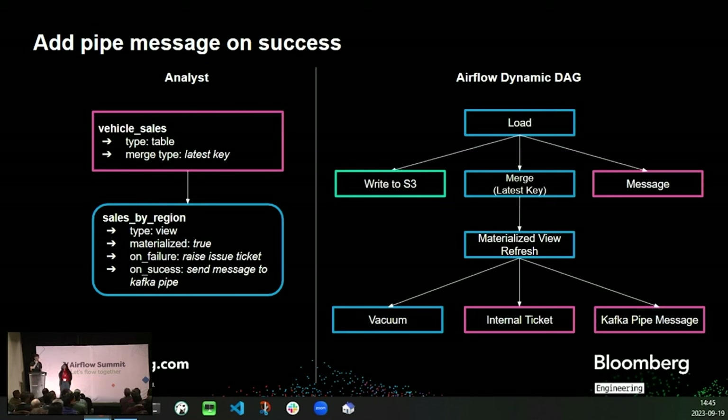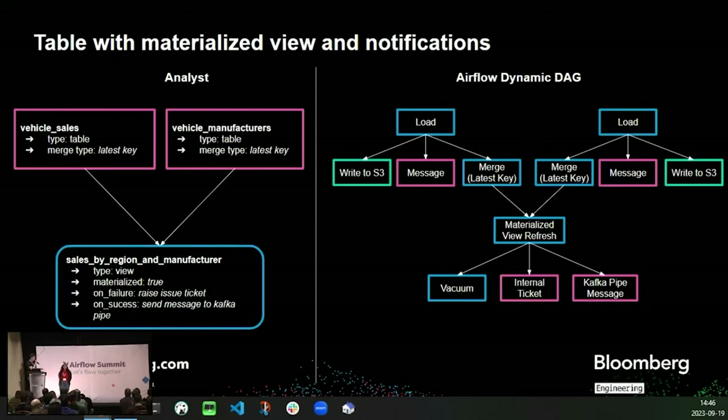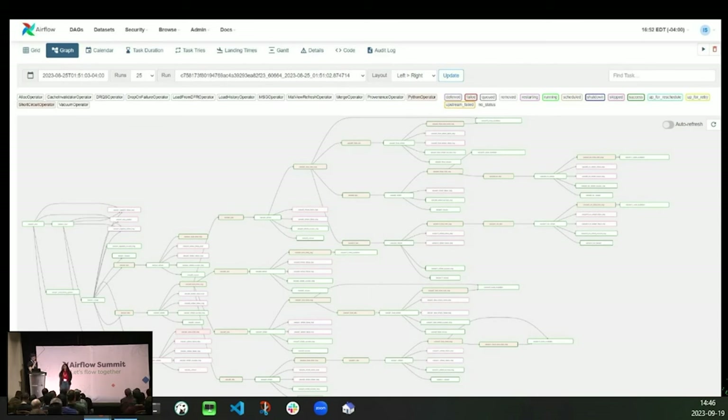Similarly, if users want additional actions when view refresh is successful, they can choose to send a message to, say, the Kafka pipeline. This is particularly useful in our case, as we have a process that generates an alert whenever our weekly drug data set prices change — this gets picked up by the automated news team, and a news article is published immediately to notify clients of the changes. If you have multiple tables that feed into the same view, Airflow's dynamic DAGs will create two parallel table operators that both feed into the same materialized view refresh operator. The materialized view refresh operator will wait until both tables are updated before performing the refresh, which helps us save resources. Here's an example of a more complex DAG in the Airflow UI with a large number of steps and dependencies.